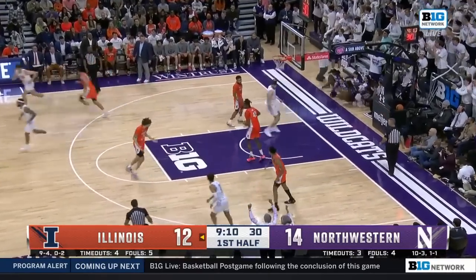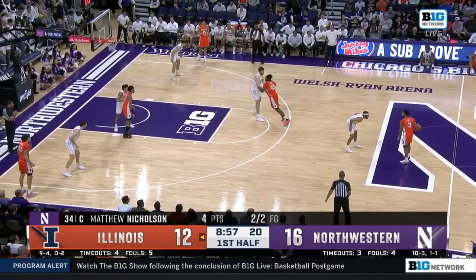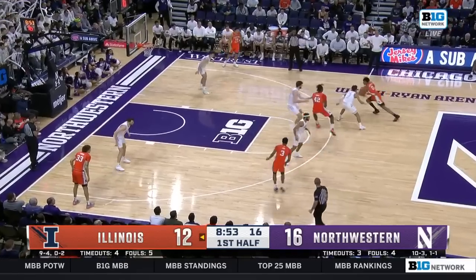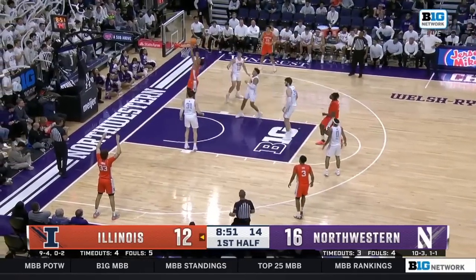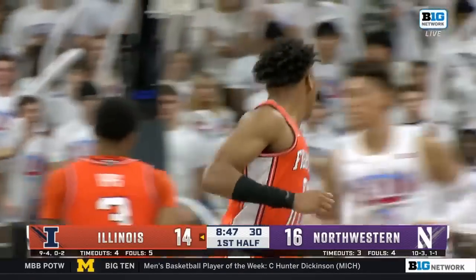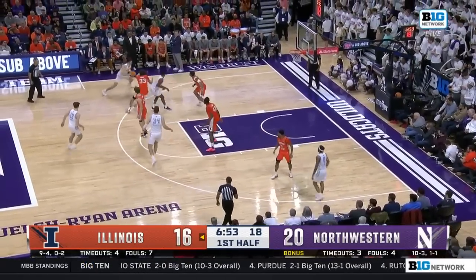Nice pass, Bowie feeding Nicholson. The next assist will be the 350th of Boo Bowie's career. Shannon drives, nobody stopped him. I love that right there from Terran Shannon. Inside of seven minutes now — entertaining start to this rivalry.